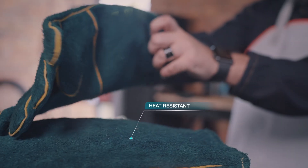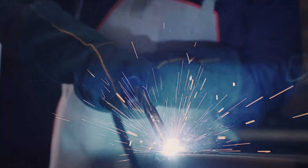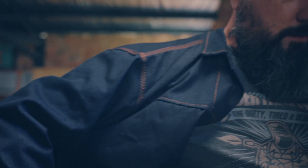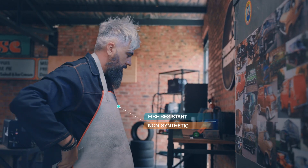Next up, gloves. Strike Arc's heat-resistant dexterous gloves give you protection and grip against high temperatures. Make sure to only use gloves made for welding. Flame-resistant jackets and aprons are also essential to shield against sparks and splatter.